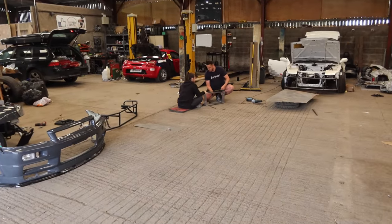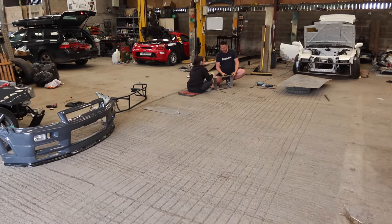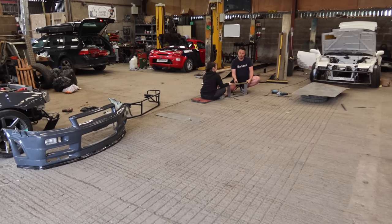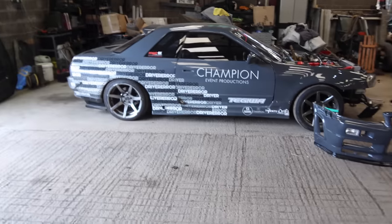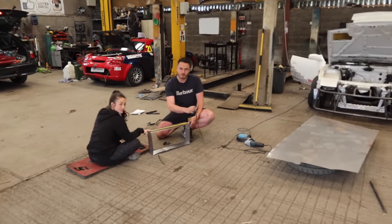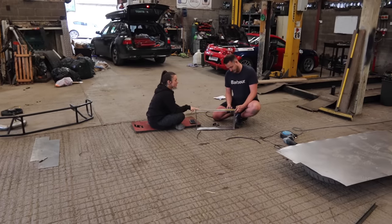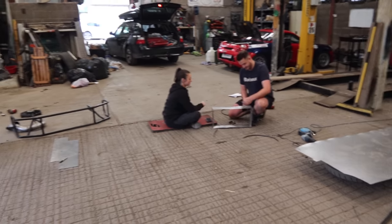He's just making a duct now - what's that duct for? Between the intercooler and the radiator. So he's making a duct go between his intercooler and his radiator. He doesn't quite believe me how much chiller track days are compared to drifting, because your car takes so much abuse drifting.